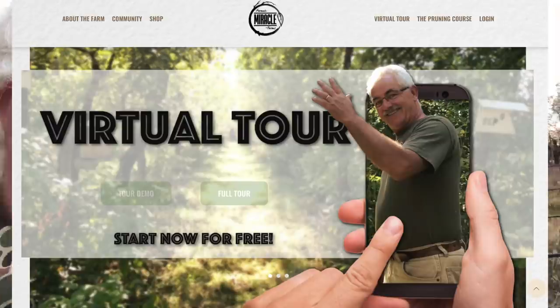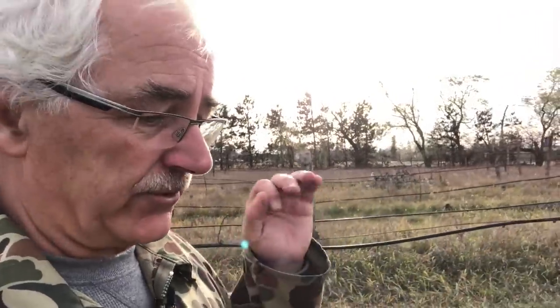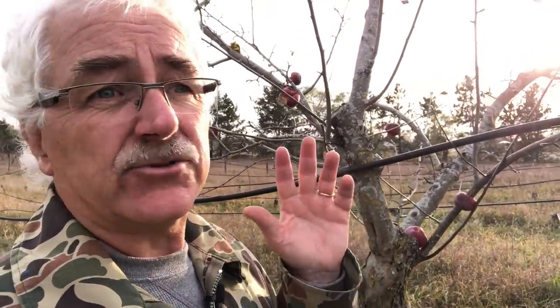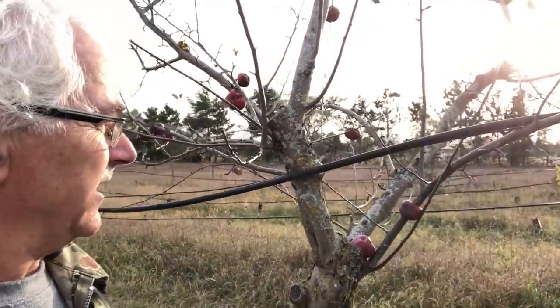There will be courses next year, workshops, and we'll have a spring and a fall tour as we normally do — but we didn't have this year. Fortunately, we had the virtual tour. If you haven't seen it, go check it out at miracle.farm — you can take the tour as if you came in person. It's the closest we can get to you actually being here. As far as content goes, there's more than if you came for a tour, because we can get it all in.